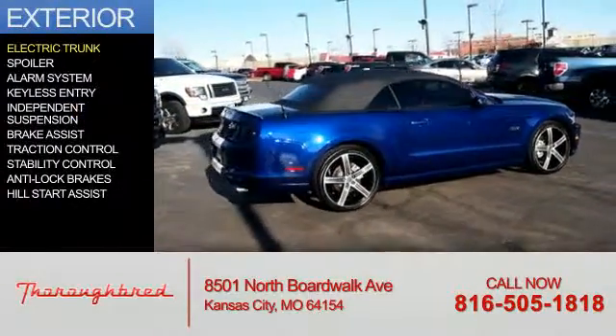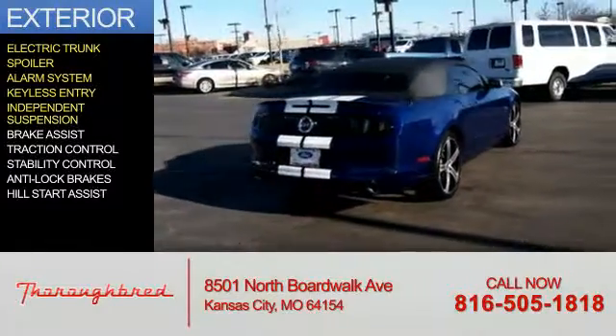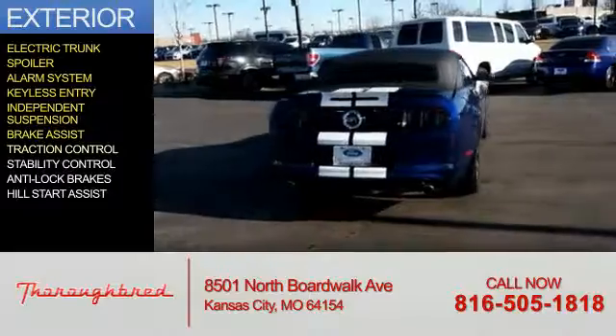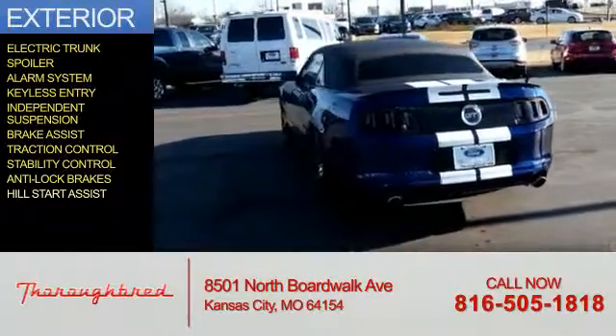The features include electric trunk, a spoiler, an alarm system, keyless entry, independent suspension, brake assist, traction control, stability control, anti-lock brakes, and hill start assist.